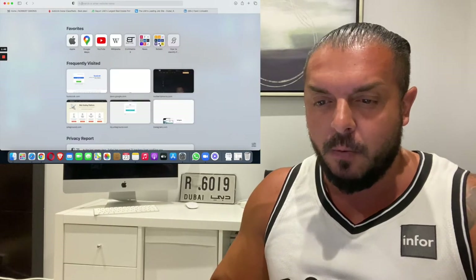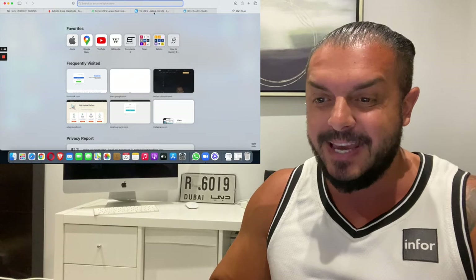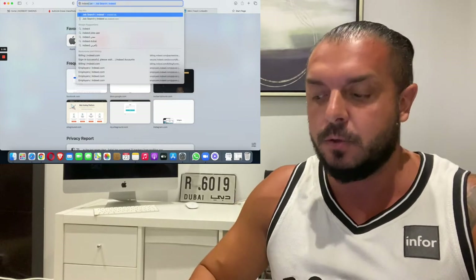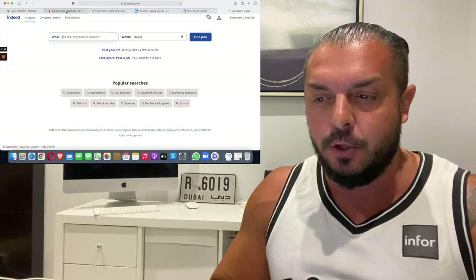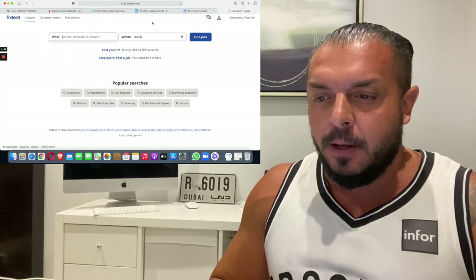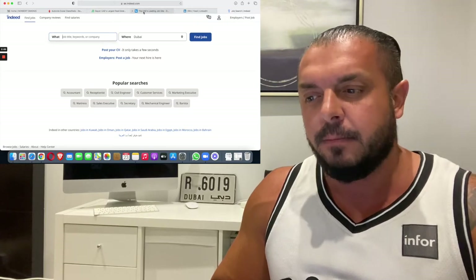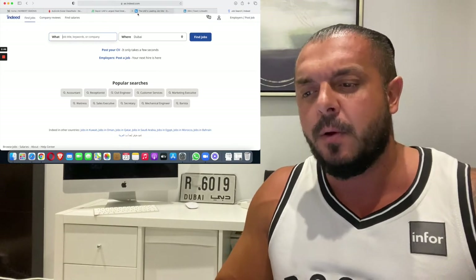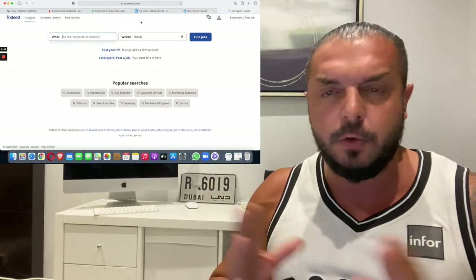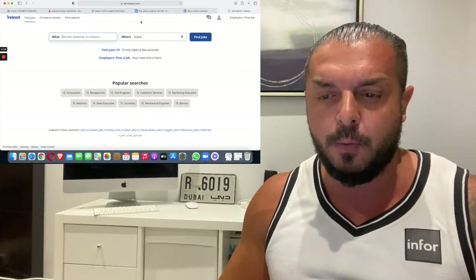What we have else: Dubizzle, Bayt, and also Indeed — also very good. I recommend focusing on Dubizzle, Indeed, Bayt, and LinkedIn. You can also look for other platforms where you can apply for a job in Dubai.